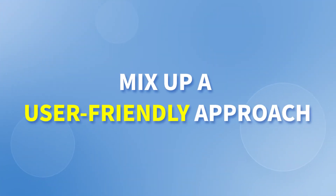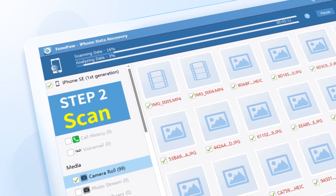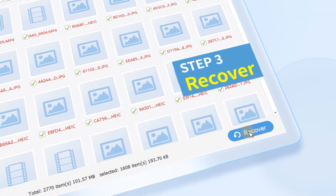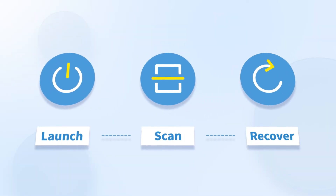PhonePaw makes data recovery easier. Only three steps are required, then you'll get back all the missing data on your device. Just launch the program, scan your device, and click to recover.